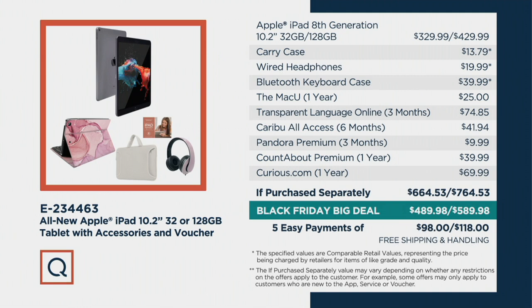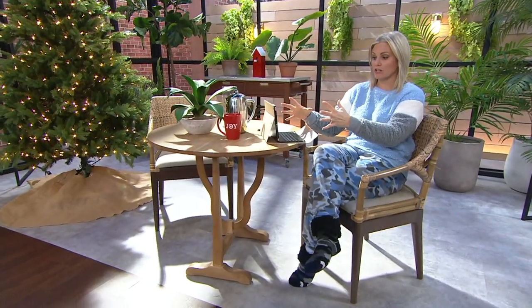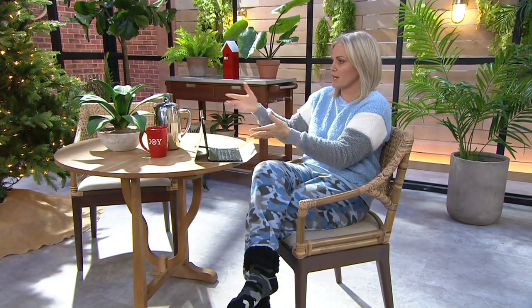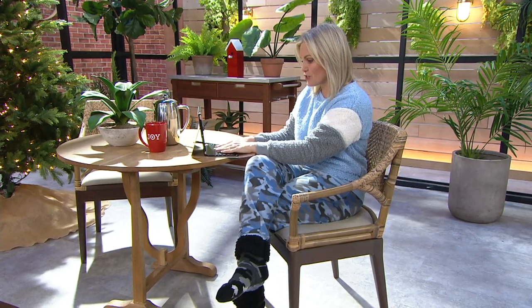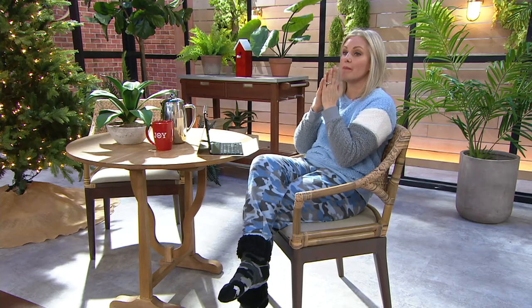Everything we're giving you would be about $664 for the 32 gig or $764 for the 128 gig — either way we're saving you $174. Now is the time to place your order. With how we're living right now, who doesn't need an extra piece of technology? We're sitting at the breakfast table, the kids are over there doing school, and we're here doing a Zoom call — which you can absolutely do on this. And see how this little keyboard case turns it into a laptop, but you're not spending $1,200.